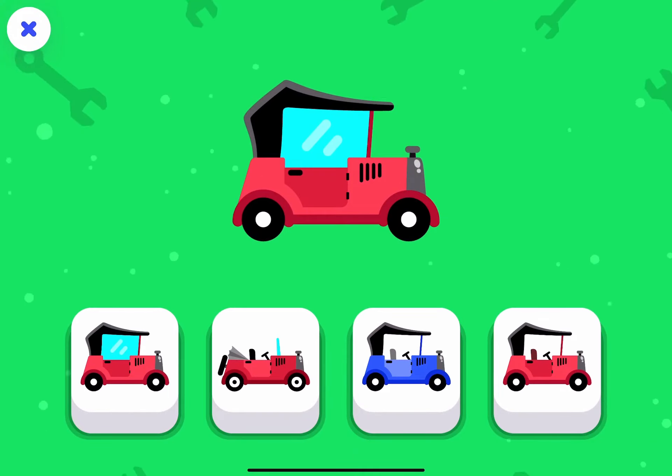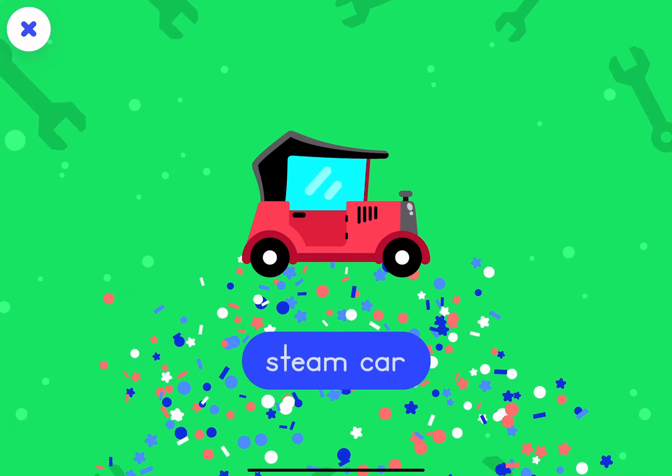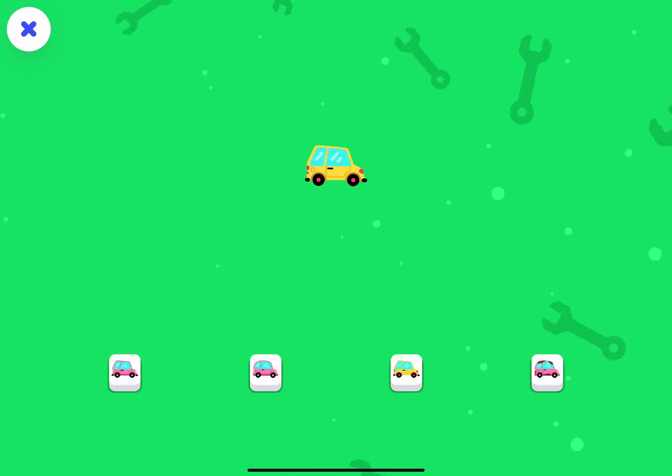Let's try another one. You made a match! The steam car. Let's try another one.